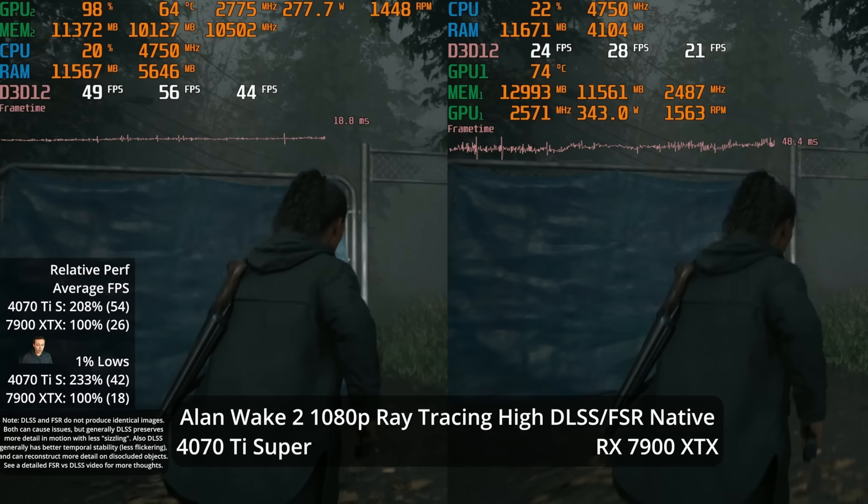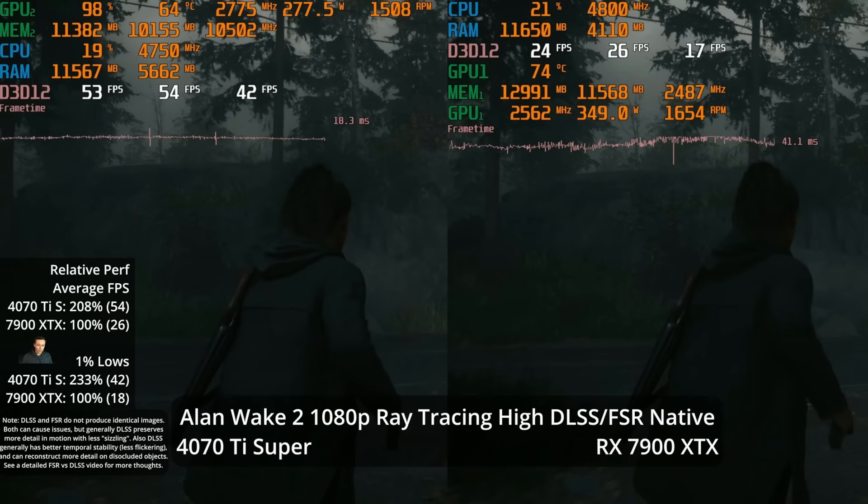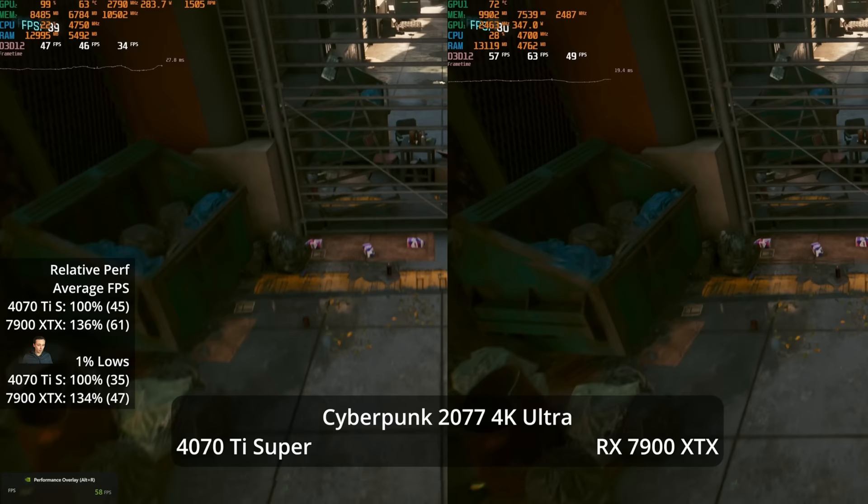At 1080p with no upscaling, path tracing mode is quite playable on the 4070 Ti Super at 54 FPS baseline, where you could also add frame generation on top. The XTX, however, is below 30 FPS even at 1080p in path tracing mode.